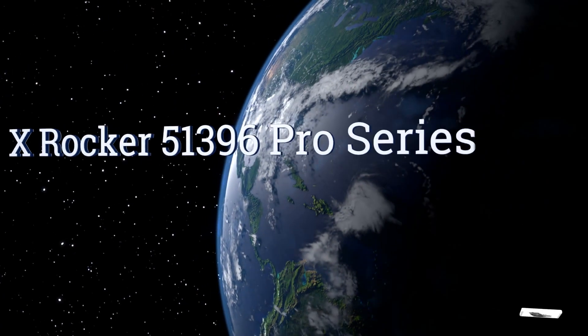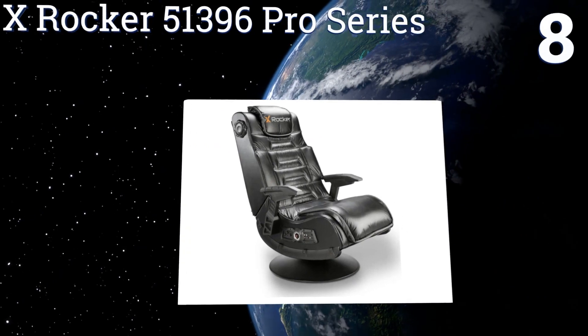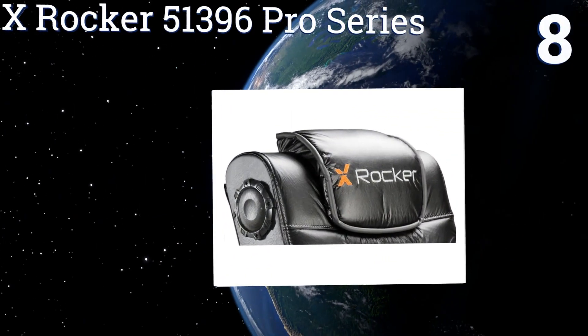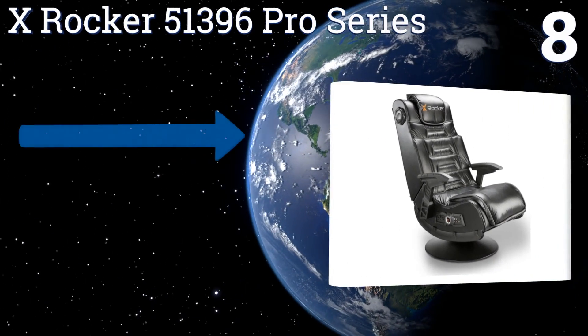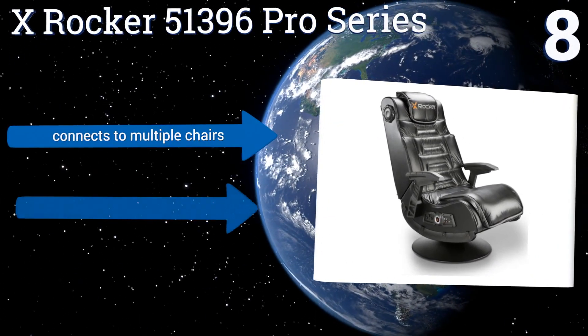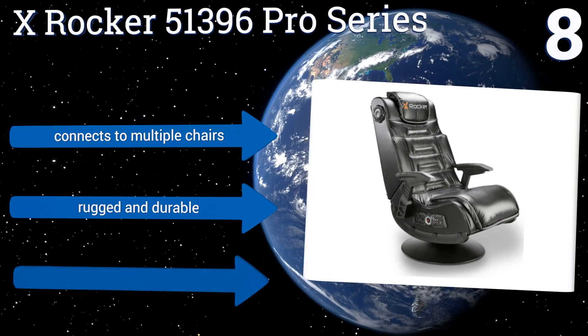At number 8, the X-Rocker 51396 Pro Series offers an elevated pedestal base designed to tilt and swivel in almost any direction, giving you ultimate mobility and control over high-action gaming sessions, but the armrests aren't very comfortable.